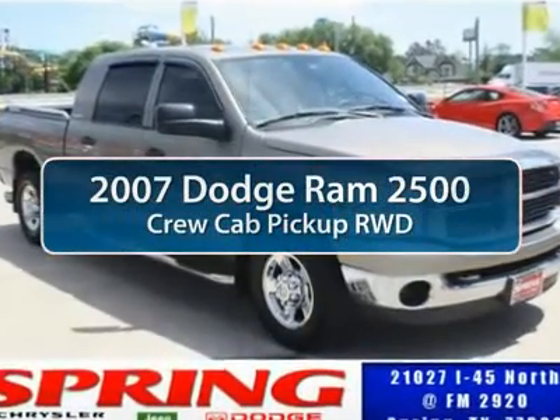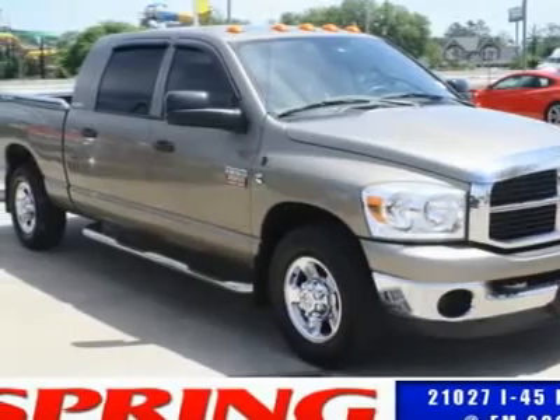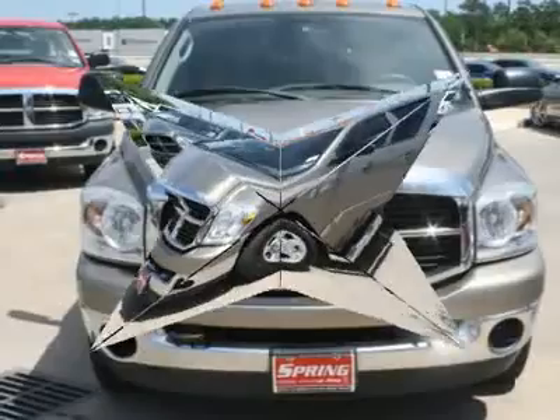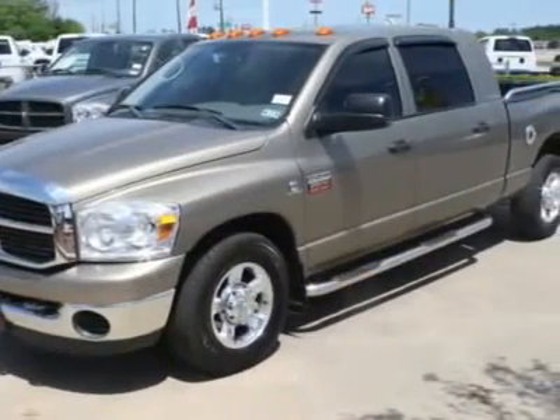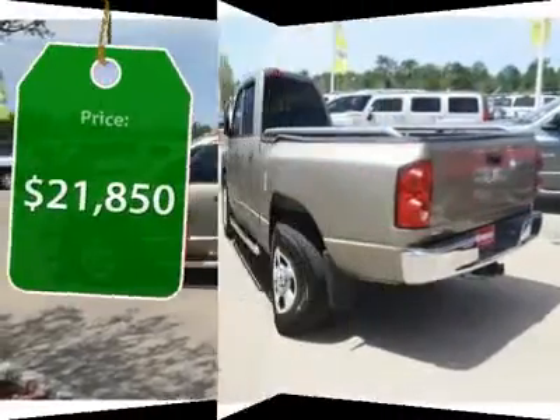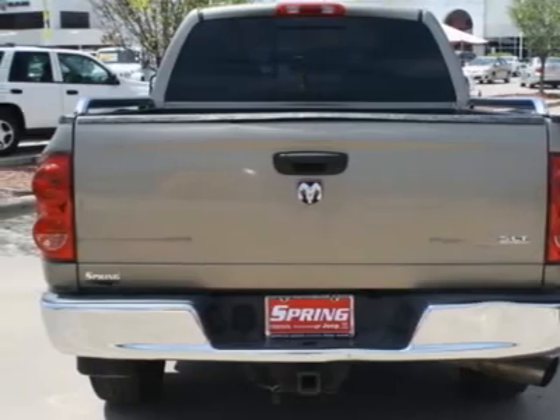The 2007 Dodge Ram Pickup 2500. The Ram 2500 is built with sturdy hydroformed frames and capable four-wheel drive options to handle the toughest jobsite terrain, while maintaining a smooth ride, and is priced below $25,000. This vehicle has less than 130,000 miles.